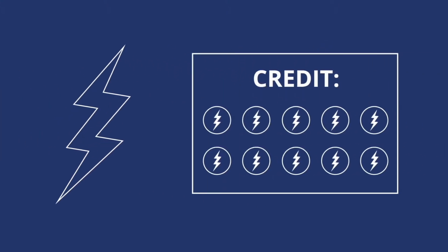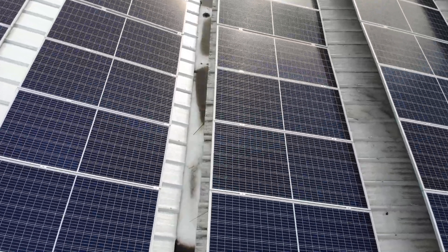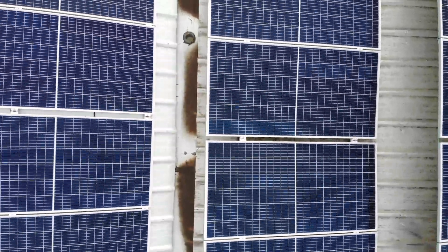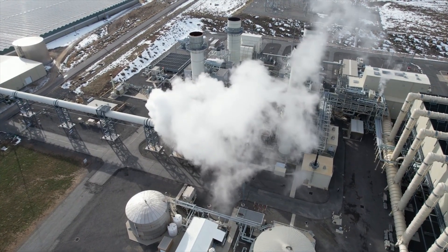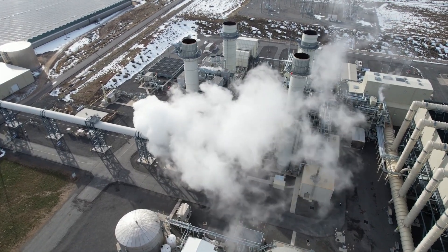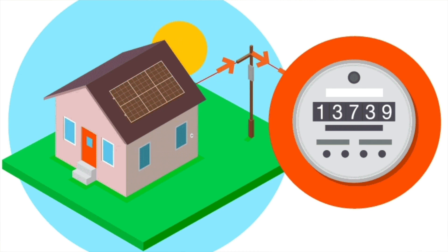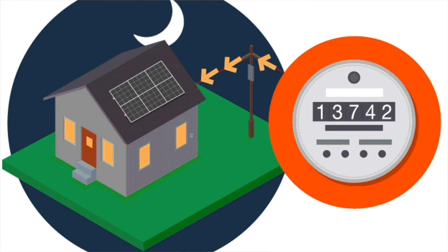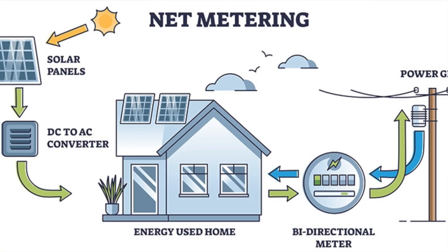You do have the ability to switch between utility providers, which should give you some flexibility to switch if the one that you're with does not offer a competitive buyback. What buyback means is that certain utility companies will purchase power back at what is called retail rates, meaning they'll purchase power back from homeowners at the same rate at which they charge homeowners for power. For other people, that is not the case, and utility companies offer what is called a wholesale rate, meaning that they don't offer the full buyback for people looking to use the net metering program.